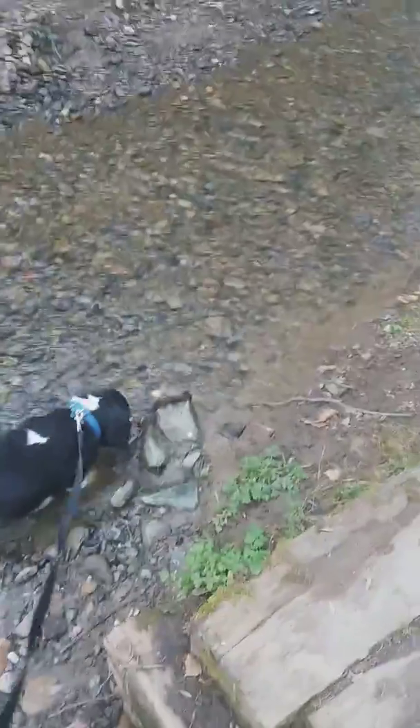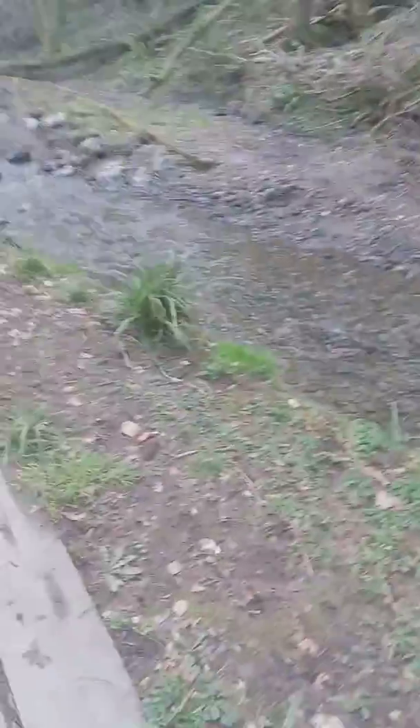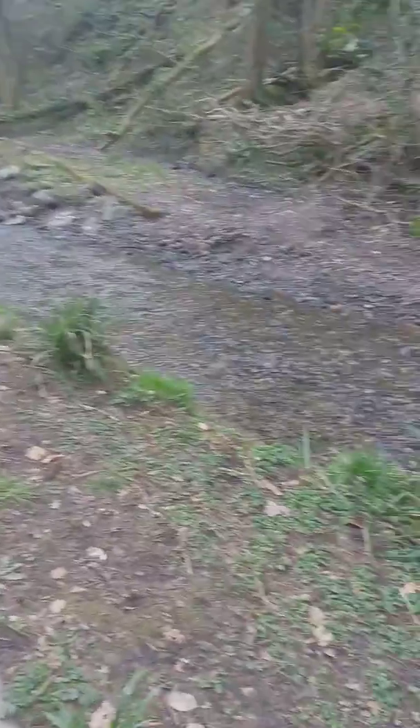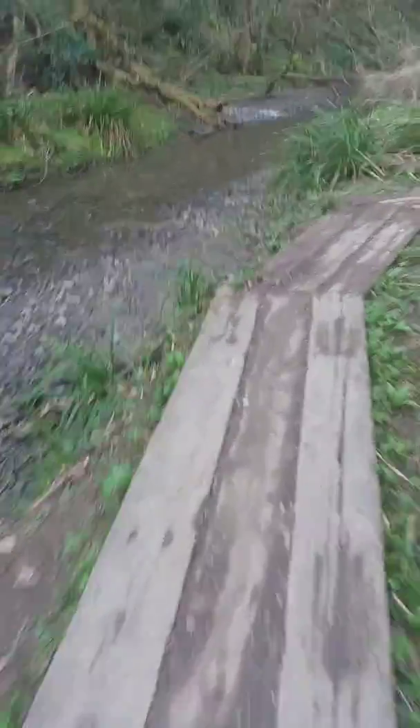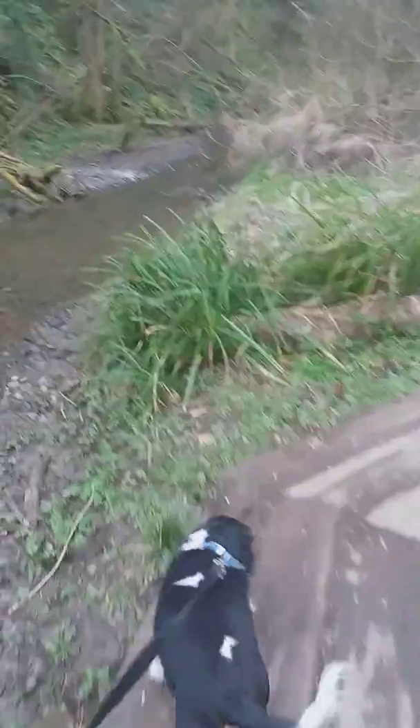Charlie's getting a bit brave — he doesn't normally do water. That was a short paddle but at least he went in, which is very unusual. That's where the sandbags were so they must have done what they were doing and removed them. The embankment could do with a good tidy up, but I suppose it's money — there isn't enough money to do everything.